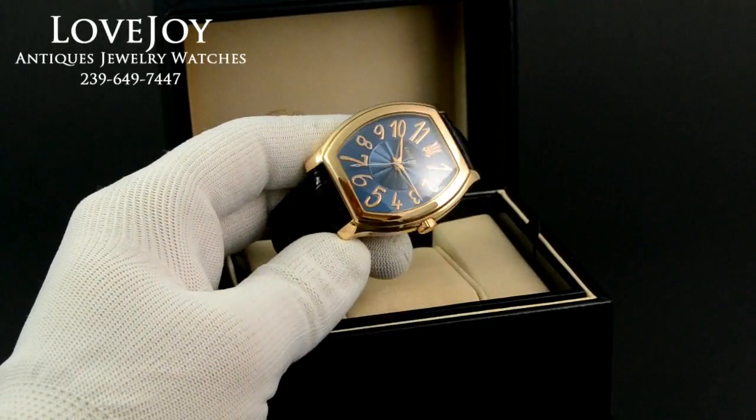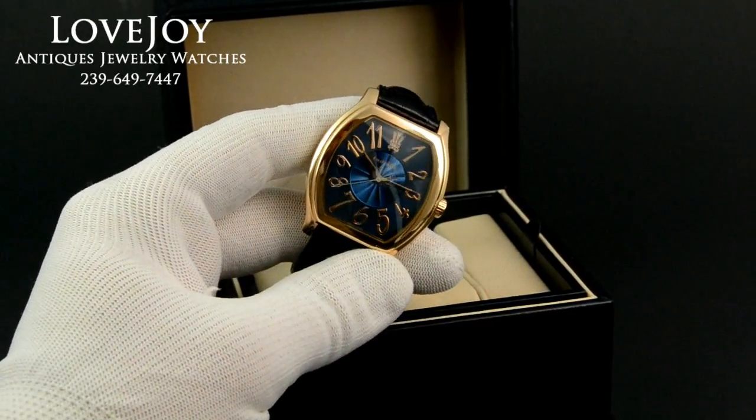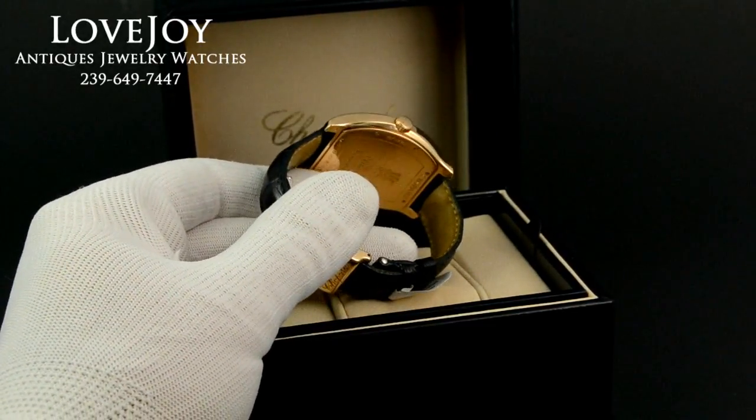How are you doing? I'm Mike for Lovejoy Antiques, taking a look at a men's Chopard Princess foundation in 18 karat solid rose gold. It has a sapphire crystal on the front and a solid 18 karat case back.